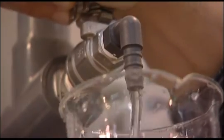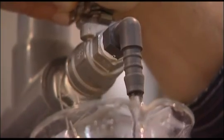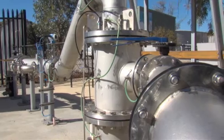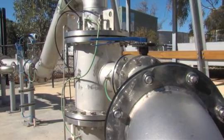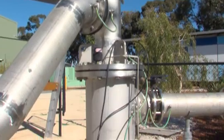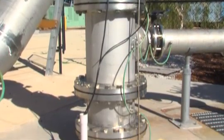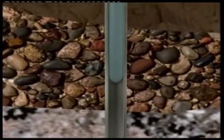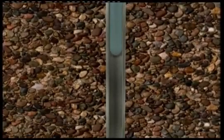The water goes through multiple checks along the way to ensure it's been fully cleaned and meets Australian guidelines for drinking water. It's then recharged deep into the groundwater aquifer, where it's stored or banked for later use as a drinking water source. The water moves slowly through the aquifer and is expected to remain there for decades.